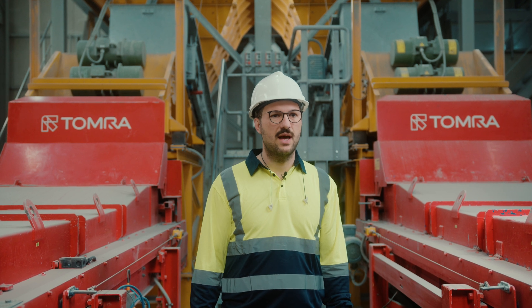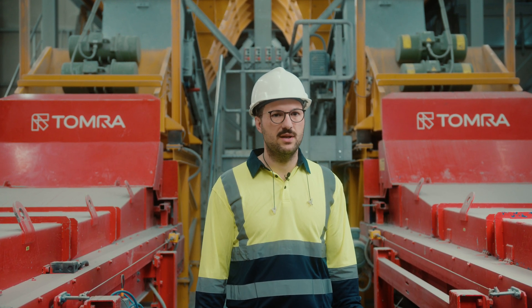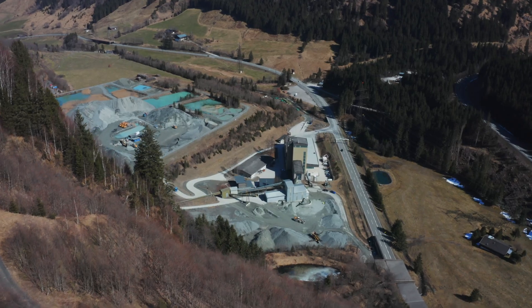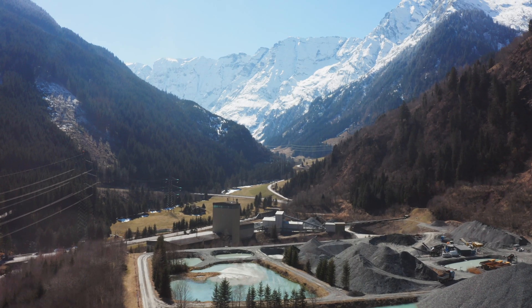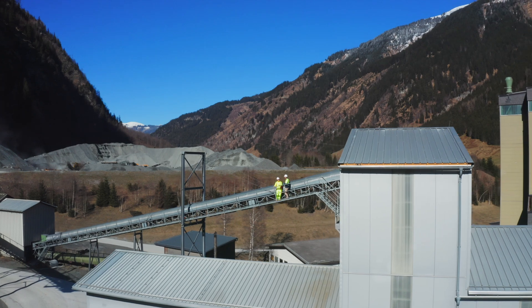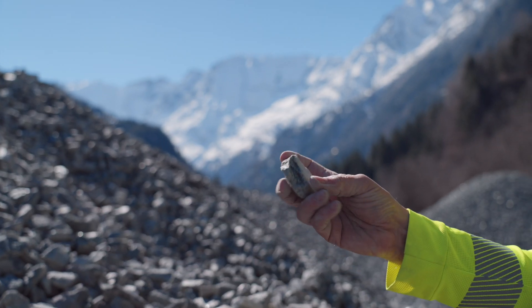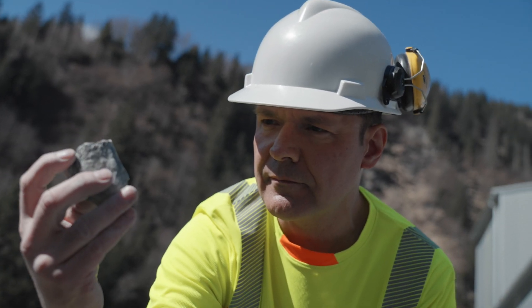My name is Davi Kontes. I'm the production and deputy plant manager of Wolfram's Mitersil Sheelite Processing Plant. We are here in the beautiful Salzburg area next to the Hohentauern National Park. Our plant processes the Sheelite ore from the underground mine to enrich it to a certain concentrate grade to ship it to the refinery in Styria.